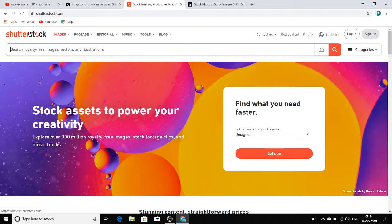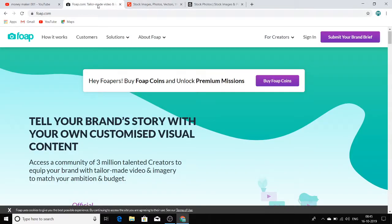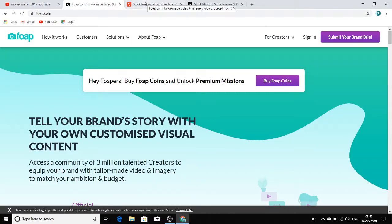Shutterstock will promote your images, sell them, and collect the money. You just have to provide the image and they will give you royalty whenever that image gets sold. So upload your photos on Shutterstock — that's the second website. First Foap, then Shutterstock, and I'm going to show you a third website as well.